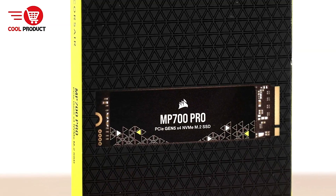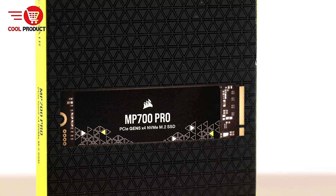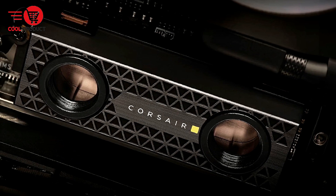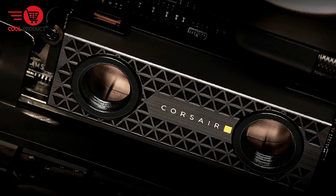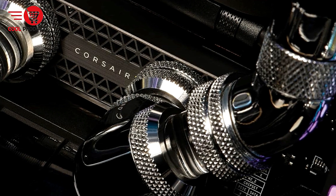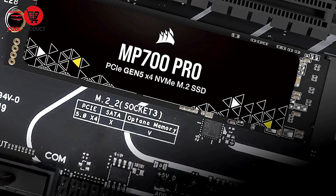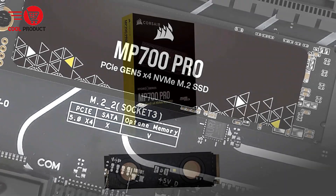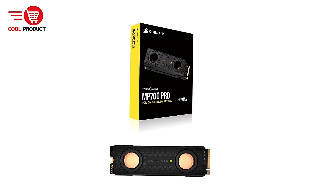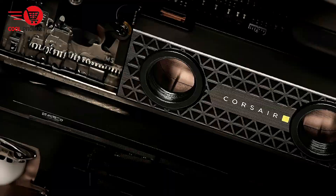Cons: cooling required. The Corsair MP700 Pro is capable of extremely high speeds, but this comes with the need for efficient cooling. Due to the intense heat generated at full load, a cooling solution is essential to prevent thermal throttling and maintain consistent performance. Users without proper airflow may see a decrease in speed under prolonged heavy use. The MP700 Pro is a powerhouse offering next-gen performance for gamers, creators, and professionals who need lightning-fast speeds, high-density NAND, and Direct Storage support.